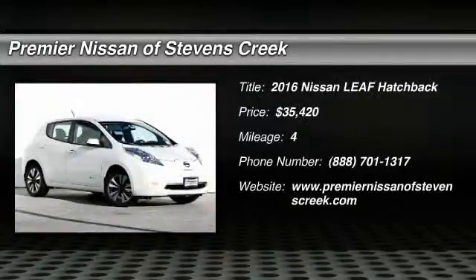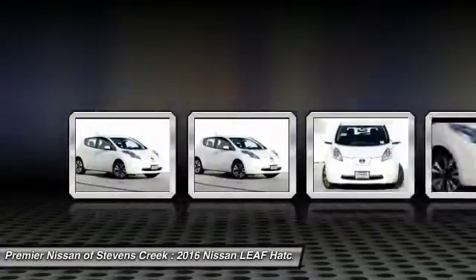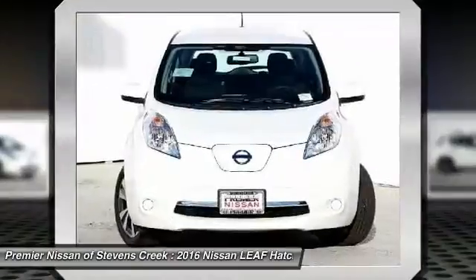The 2016 Nissan LEAF — or Leading, Environmentally Friendly, Affordable Family Car — is an electric car you can truly feel good about driving.